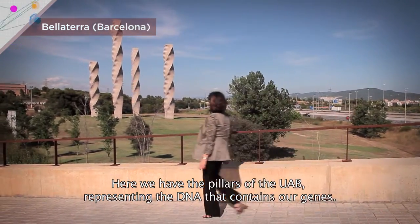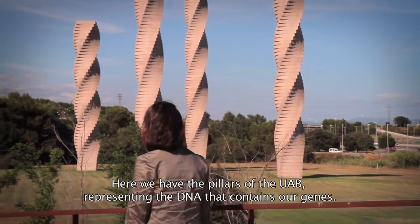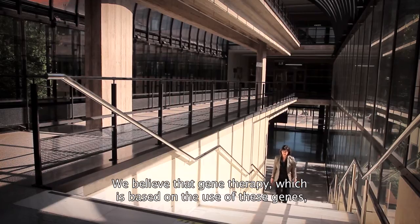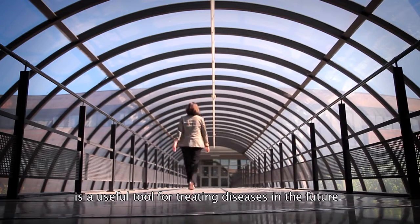Here we have the columns that represent the DNA that contains genes. We really think that gene therapy, which is based on the use of these genes, is a tool that can be very useful in the future to cure maladies.